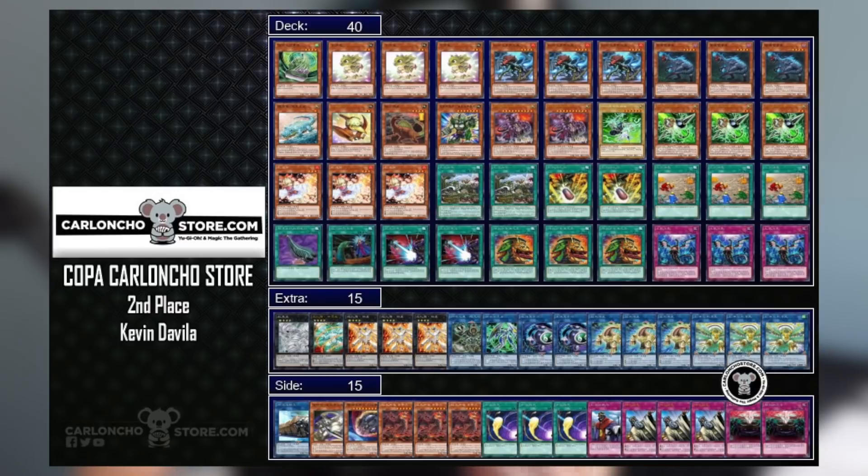The second deck was a Dinosaur list that got second place, and what's interesting is it's incorporating the Simorgh combo to summon Barrier Statue of the Stormwinds to lock your opponent out of playing — similar to Gizmek Orca and Barrier Statue of the Torrent. I personally haven't seen this in Dinosaur before. Dinosaur is already very good going second, but going first with Ultimate Conductor Tyrant plus Dolkka is already tough to deal with — locking them out of special summons entirely is even better.